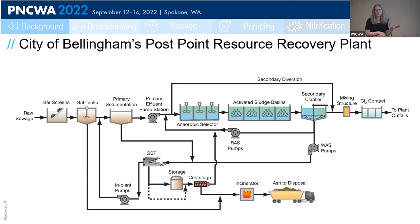Typical for plants discharging to Puget Sound, PostPoint does not nitrify and did not have to meet any nutrient limits.